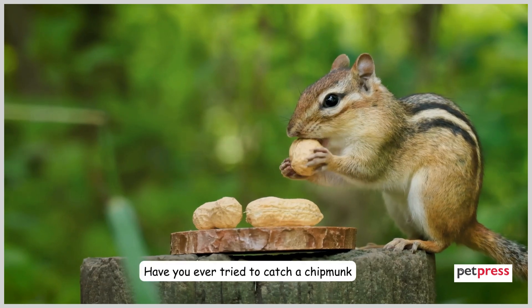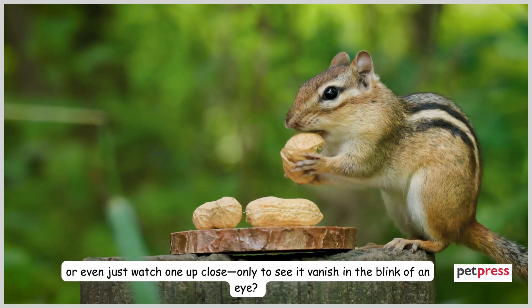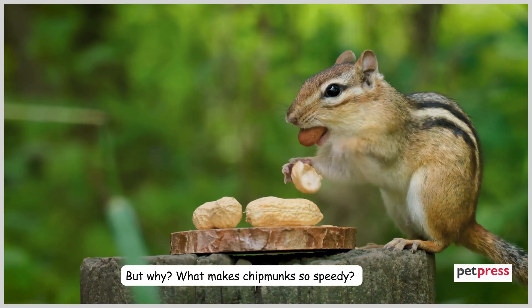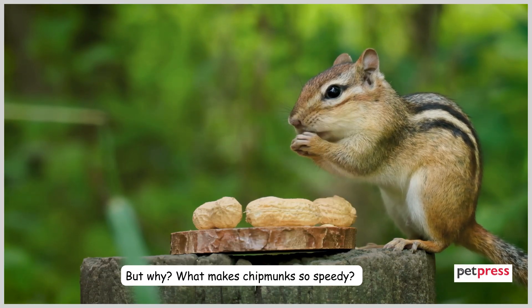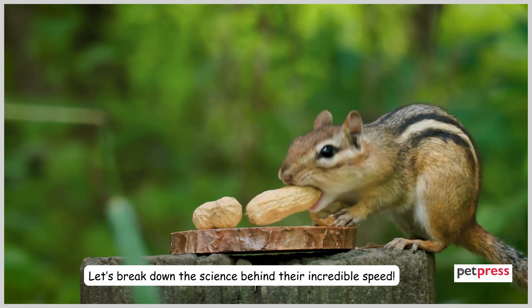Have you ever tried to catch a chipmunk or even just watch one up close, only to see it vanish in the blink of an eye? These tiny creatures are fast, but why? What makes chipmunks so speedy? Let's break down the science behind their incredible speed.